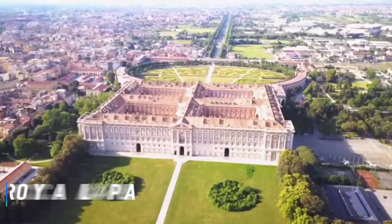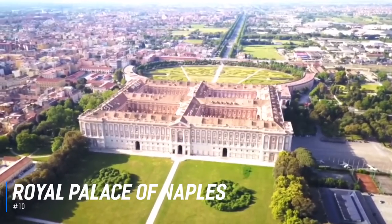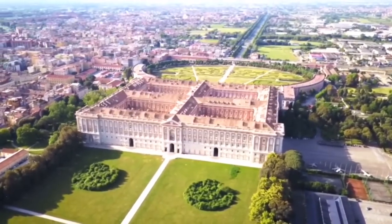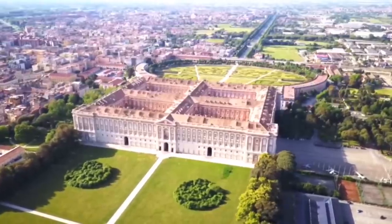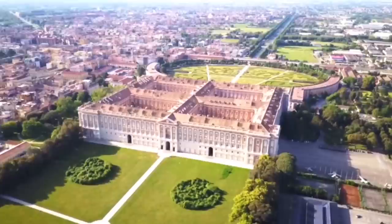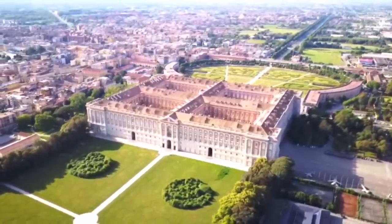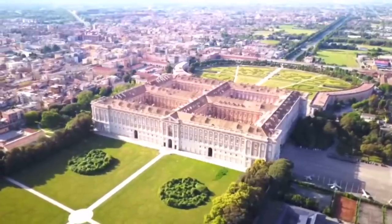At number 10 is the Royal Palace of Naples. Built in the 1600s for Philip III, the Royal Palace was one of four residences of the Bourbon dynasty of Naples. Visitors can explore this luxurious building and grounds and see the Court Theatre, the Throne Room, the Maria Cristina Hall of Savoy, and the Royal Chapel.